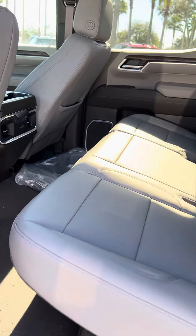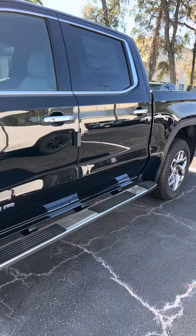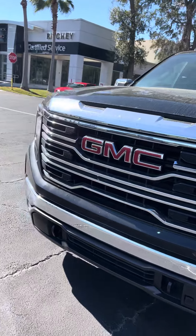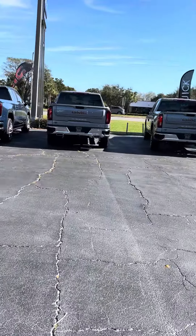Again, I'm Reno with Richey GMC here in Daytona. The number you can reach me at is 386-236-5011. Stop by and take a test drive — we do have plenty in stock and more coming. Talk to you soon.